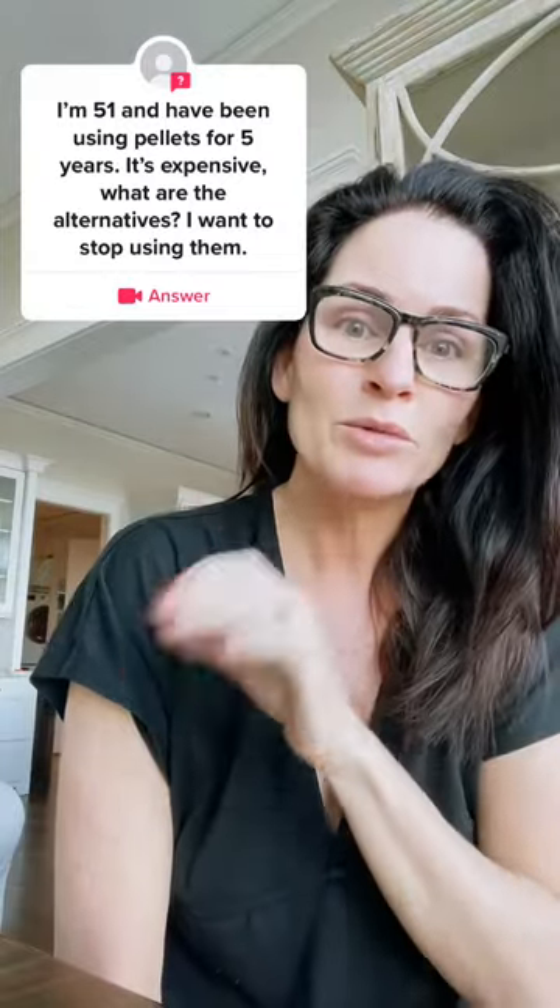Since your healthcare provider was personally profiting from the sale of these pellets, they may be reluctant to prescribe it for you — but call and ask. And if they won't, let's find you a new provider who will.